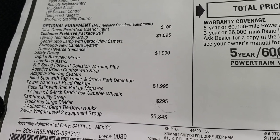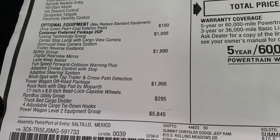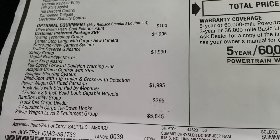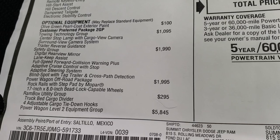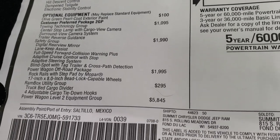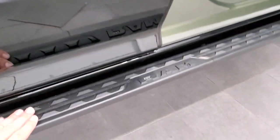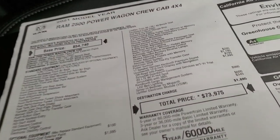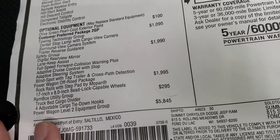The tow technology group is $1,095 and gets you the center stop lamp with cargo view camera, surround view camera system, and trailer reverse guidance. The safety group gives you the digital rear view mirror, lane keep assist, full speed collision and forward collision warning plus adaptive cruise control, adaptive steering, blind spot monitoring with trailer and cross path detection. The Power Wagon off-road package gives you the rock rails with step pad by Mopar and the bead lock capable wheels.